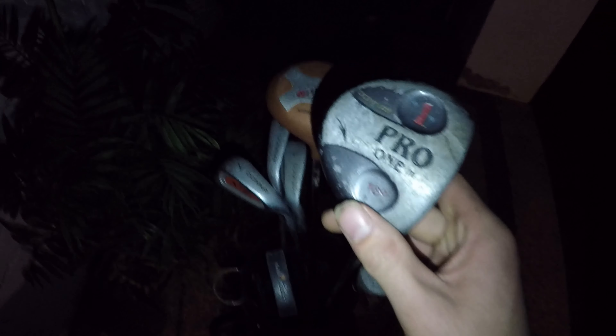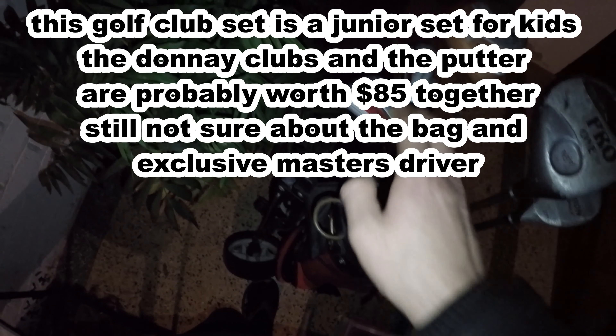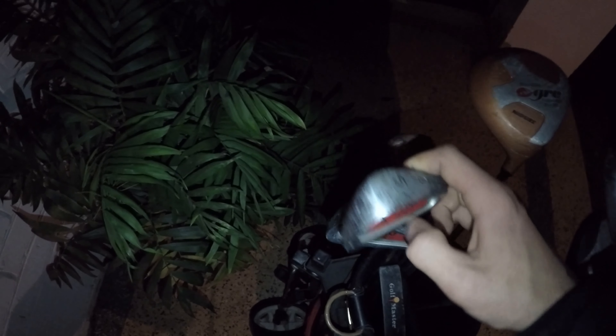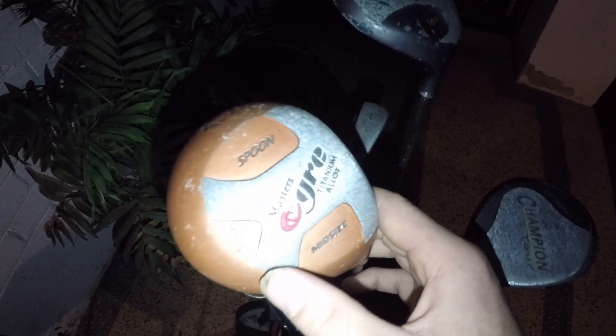I'll probably get a little bit less than the sold comps because of the condition. We've got the Donna Pro ones — number seven, five, and nine. The last thing in the bag is this Masters Gris Titanium Alloy Midsize Spoon. I can't find a sold comp for this one, so if any of you guys know golf, let me know what this bag is and what this putter is — I'd really appreciate it.